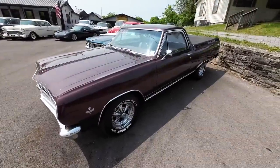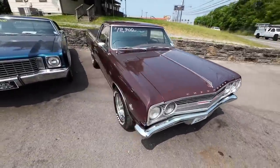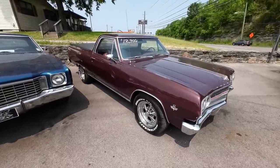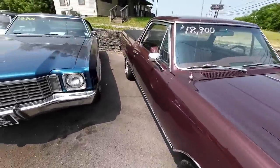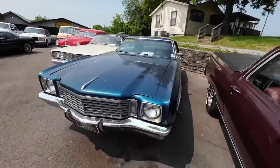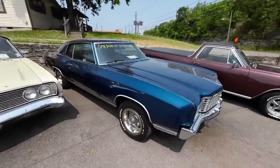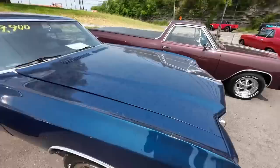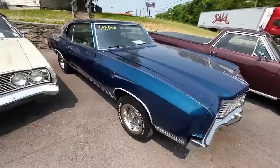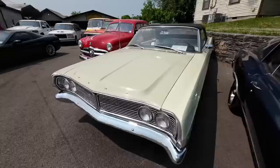Right here on the corner, a '65 El Camino priced at eighteen-nine. Next to that, a 1972 Chevy money car low at nineteen-nine. Hey, look — they're getting the soap out as we speak. Yeah, this one got real dusty sitting over here by that tree. 1968 Ford Galaxy convertible priced at nineteen-nine.